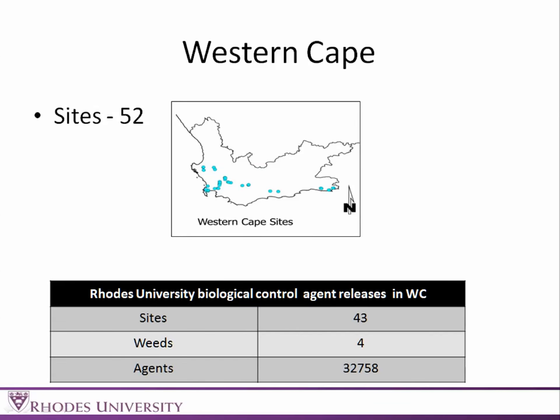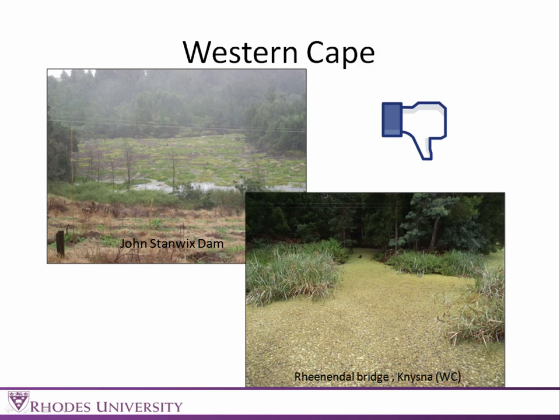In the Western Cape, we've visited 52 sites, and we've been doing most of our releases there. In the Western Cape, we've released 33,000 insects at 43 different sites. We have an agreement with South African National Biodiversity Institute that we focus more on the Eastern Cape and Western Cape, which is why our figures are skewed to favour those areas.